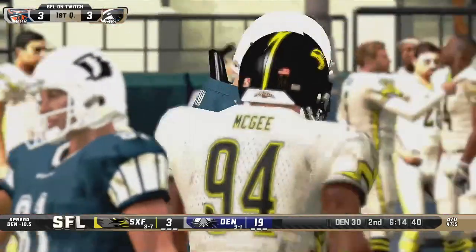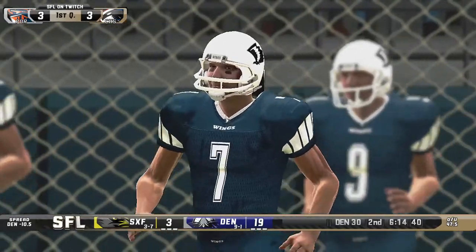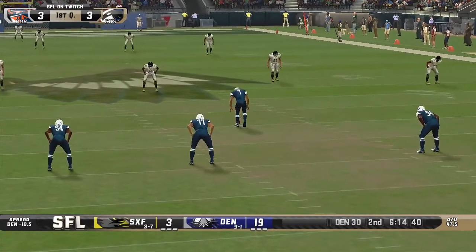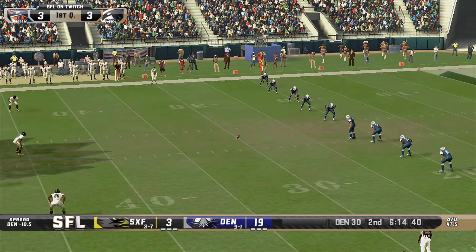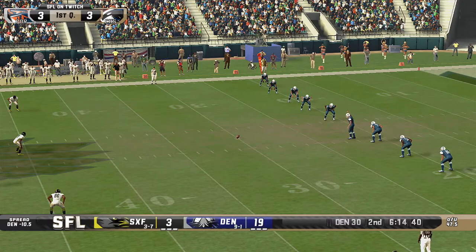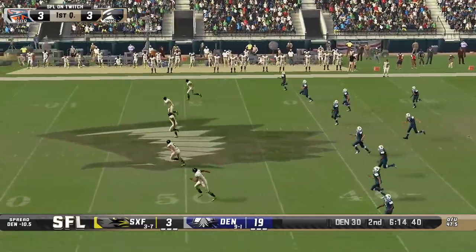If you are new to the SFL, the Simulation Football League combines traditional sports, e-sports, and a role-playing game into one. Team strategies are executed in real time by our simulations as real-life players compete on the virtual gridiron. For more information about the SFL, you can visit our all-new website, simulationfl.net. The SFL puts the fan in fantasy.